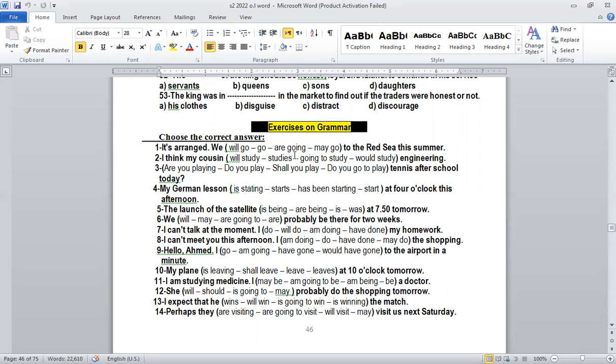We choose 'are going to' because we talk about an arrangement. Number two: 'I think my cousin will study engineering.' The clue word is 'think' — I think. When we talk about something you think of, or the word 'think', this is simple future: will plus infinitive. So 'I think my cousin will study.' You have to know the clue for each sentence to decide what to use.